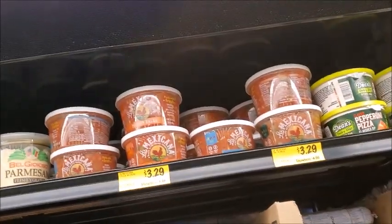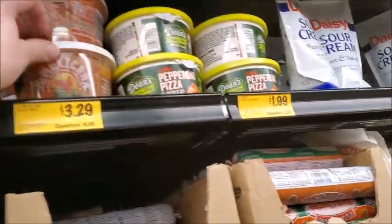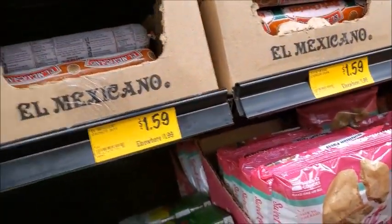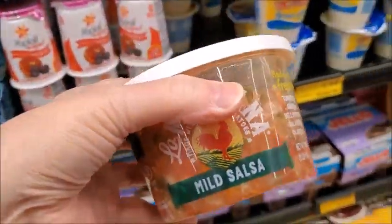I'll try some of this salsa. It's medium — or mild. Medium. Mild.